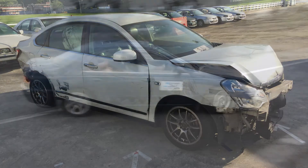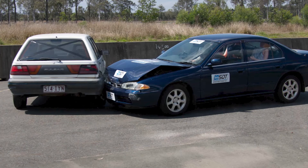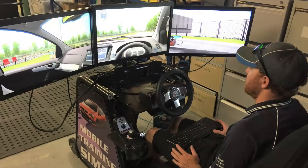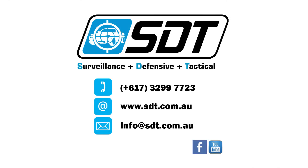Training can be delivered in English, Bahasa Indonesian, Italian, French and Romanian. SDT instructors are highly experienced and we have unique training resources such as simulators, impairment goggles, and have filmed our own training content. Contact SDT for more information about our surveillance, defensive and tactical courses.